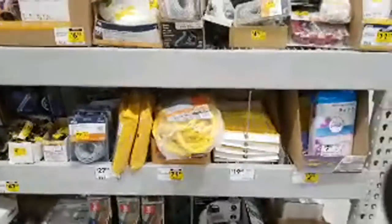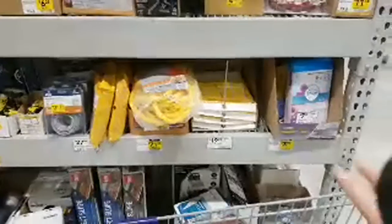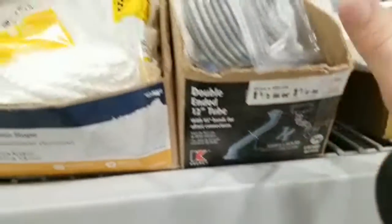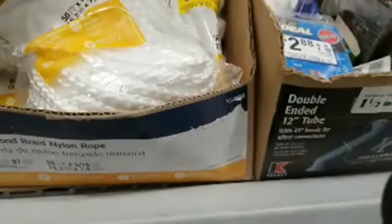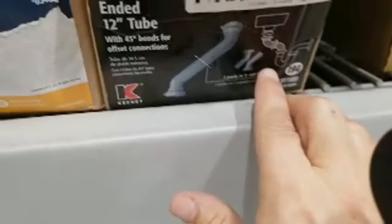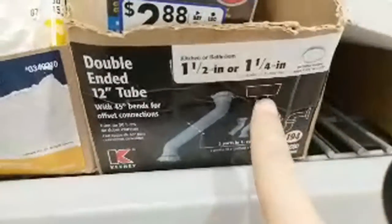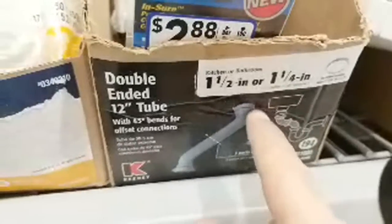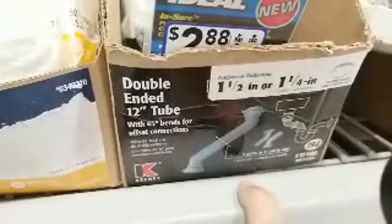I was looking at this double-ended tube piece. I guess they just had the box for it. But that could be useful — if you have a sink that's off-centered a little bit, this can help you, and it can help extend your distance too.